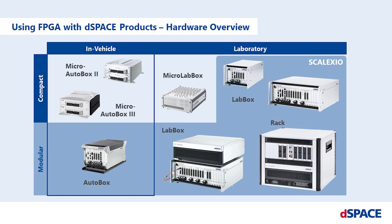The MicroAutoBox is suitable for in-vehicle control prototyping applications, whilst the MicroLabBox is a compact laboratory system. For more detailed real-time simulations of large and complex plant models, mainly used for hardware-in-the-loop testing, we offer our modular and scalable laboratory platform SCALEXIO.